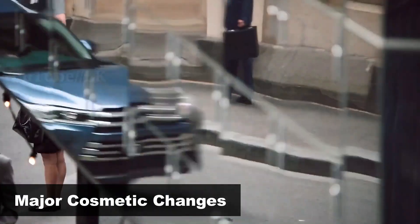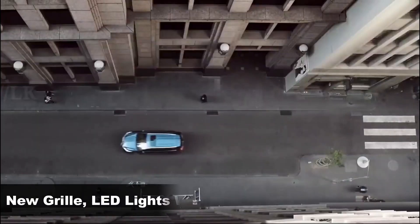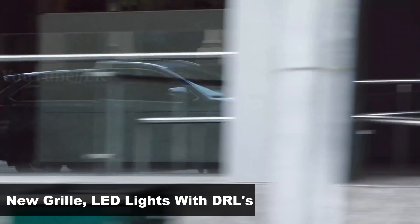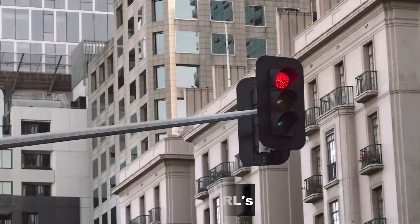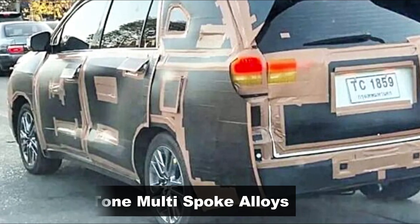It's safe to assume the new Crysta will get needed cosmetic updates like LED lighting with DRLs and LED taillights. The overall silhouette will be left unaltered, but might receive a new redesigned front grille with lots of chrome detailing. It will also get new multi-spoke dual-tone alloys, which is clearly visible in the spy shot.